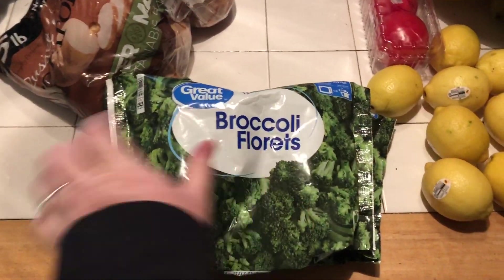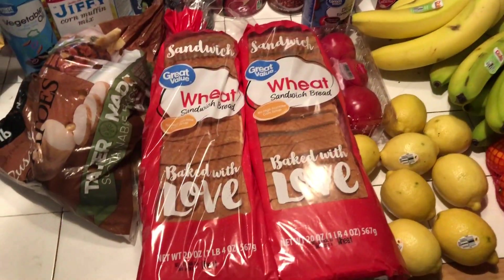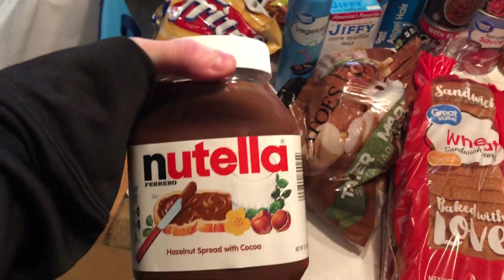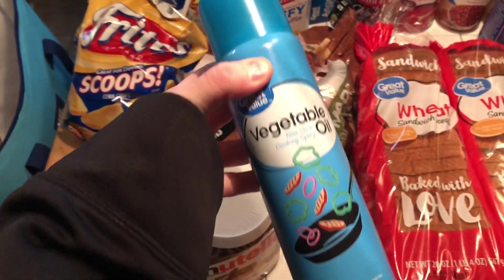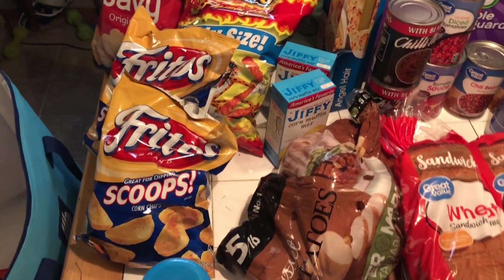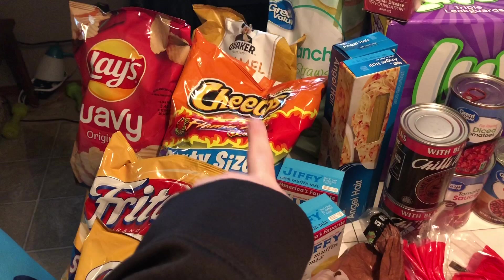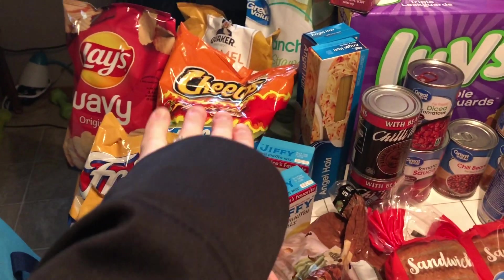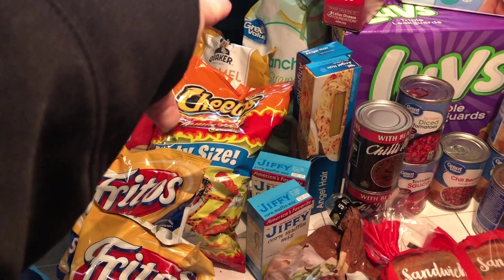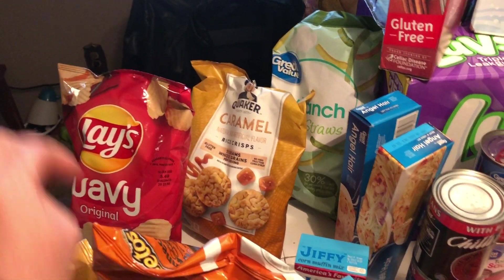I got two bags of frozen broccoli florets, two loaves of this wheat sandwich bread, I got Nutella — that was an impulse buy, couldn't help myself. Got some vegetable oil, got two bags of Fritos — we're gonna do chili on Halloween. I got a big bag of Flamin' Hot Cheetos, those are my weakness, and a bag of regular potato chips.